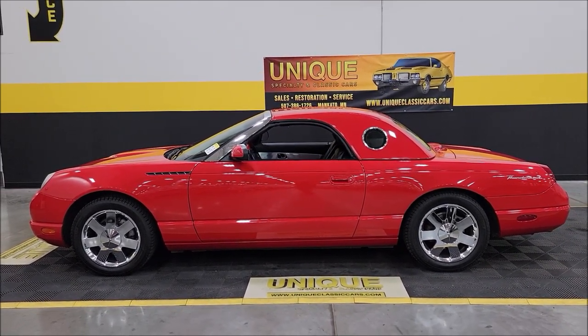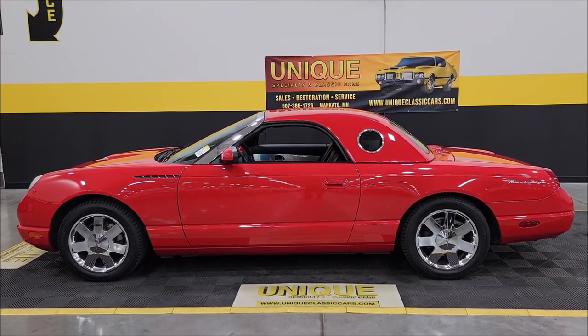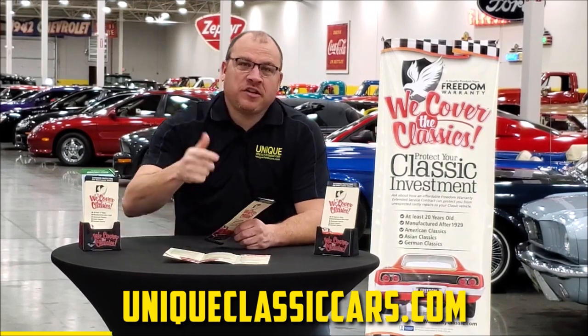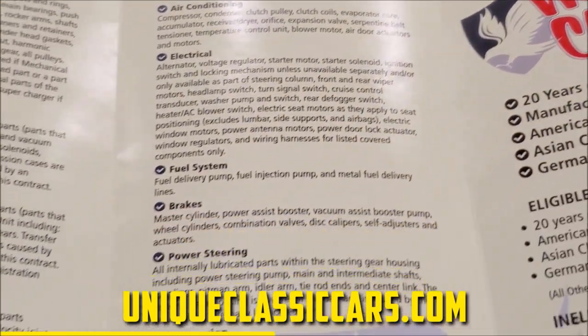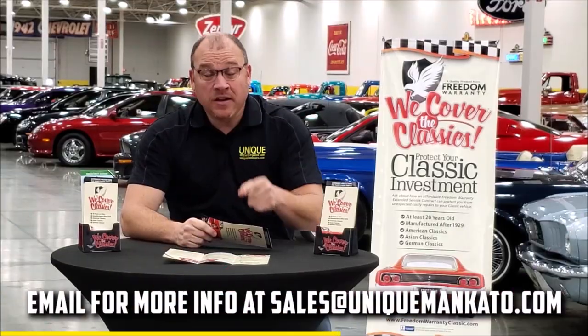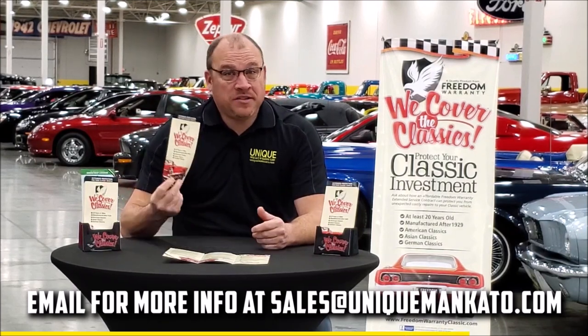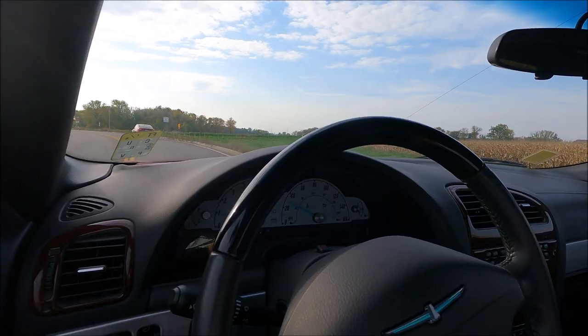Did you know this car qualifies for an extended warranty? It's just like the one you get at your new car dealership, except it covers your classic car. It covers all the major components like engine, transmission, and drivetrain, and you can get coverage up to ten years. Repairs aren't cheap — these extended warranties are a no-brainer. Contact us for a quote on this car today.